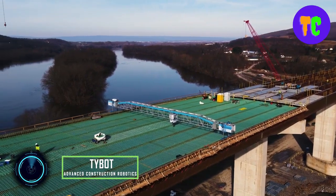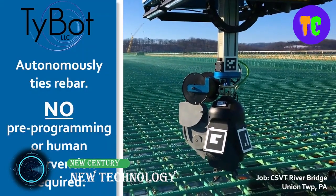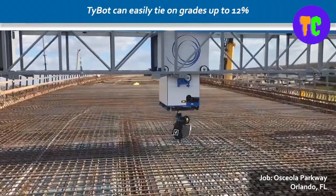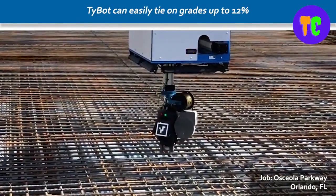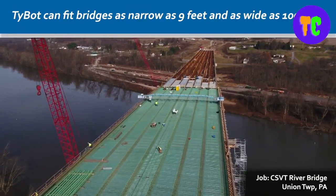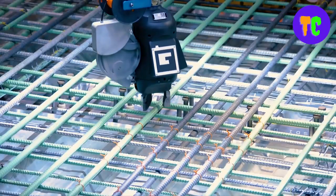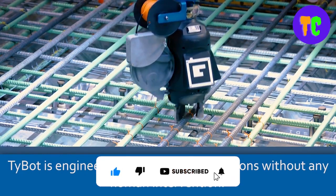Our selection continues with these advanced construction robots. With construction backlogs rapidly increasing and labor forces shrinking, the chasm between supply and demand is growing. This autonomous rebar tying robot is construction's most advanced rebar installation equipment. With no pre-mapping, programming, or collaboration required, it is working on a job site within an hour of arrival and continuously ties up to 1,100 rebar intersections per hour.